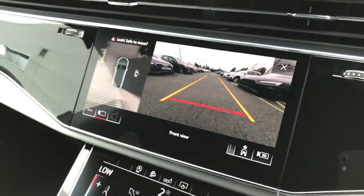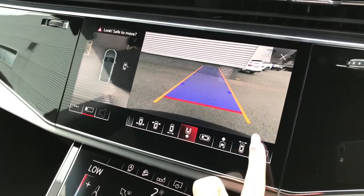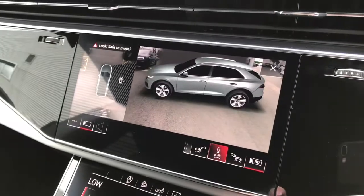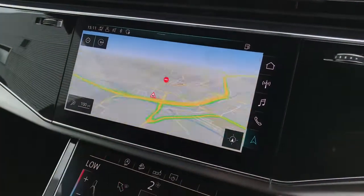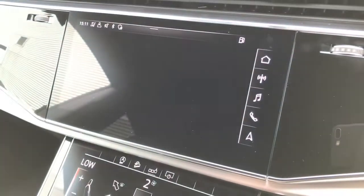Here is the MMI display with the parking systems plus. The system features 360 degree cameras with the 360 3D display, meaning the parking can be monitored from all angles. The MMI display also shows the MMI navigation.